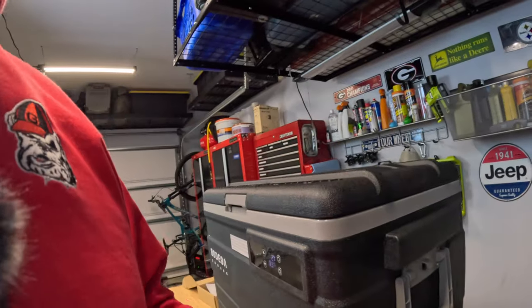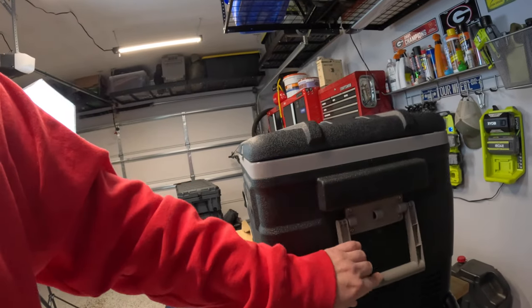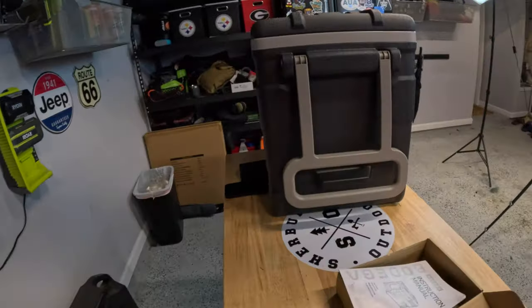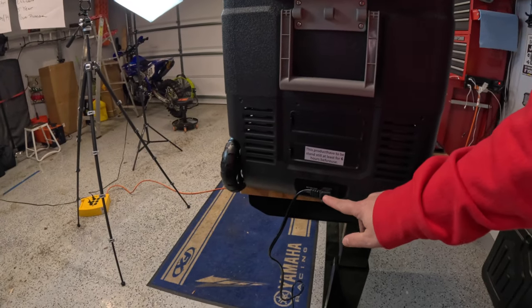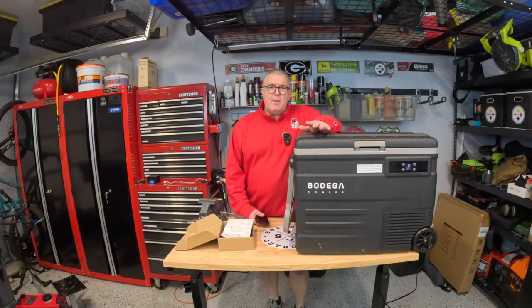The handle and wheels — I wasn't sure I was going to like these, but when this thing is loaded up it's heavy, and being able to wheel it out and then just lift it into the back of my Jeep Gladiator is really nice. There's also a handle on the side, though it looks a little flimsy — we'll see how it holds up. Around the back you've got ventilation for the compressor, wheels, and the power input for either DC or AC — in our case going to the Bluetti AC180 below.